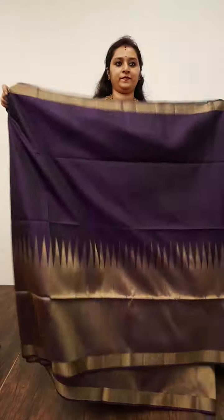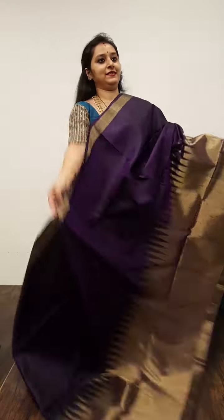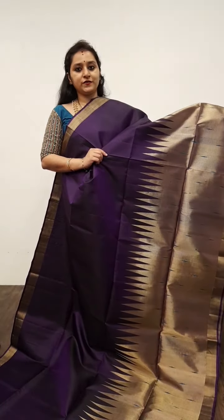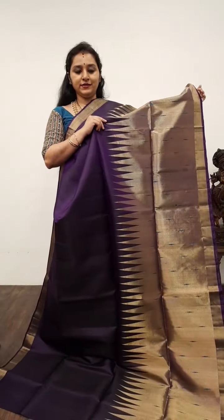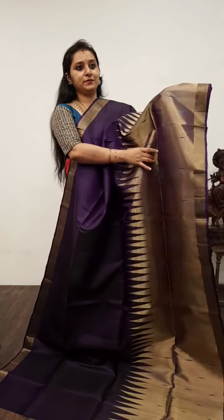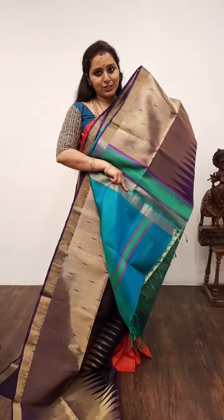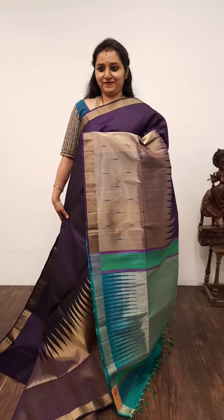Moving on to Saree No. 15, priced at 8,980 — one of my personal favourites. All these are pure handloom soft silk sarees. This is a deep beetroot colour saree. The borders have a nice woven pattern; the lower half has very pretty temple woven patterns with molai motif thread puttas. When you pleat up the saree it looks extremely rich. It comes with a zari pallu in teal blue, and a plain teal blue colour blouse. Saree No. 15, priced at 8,980.